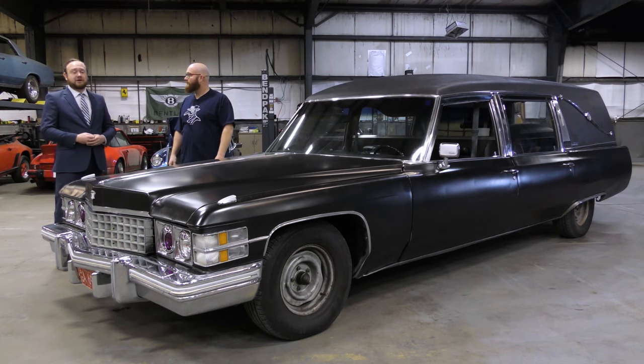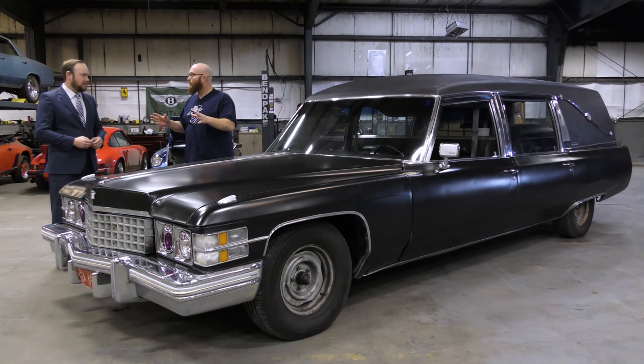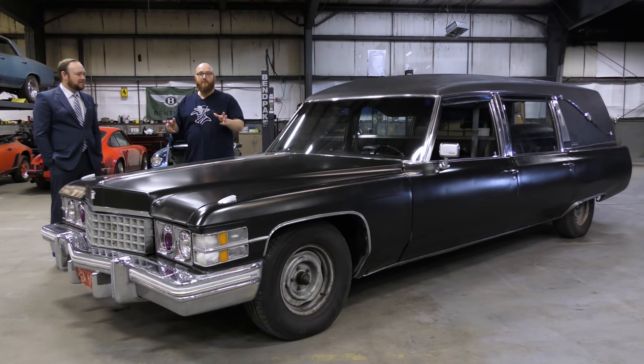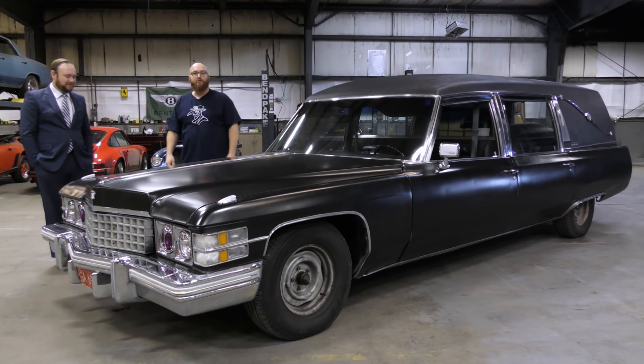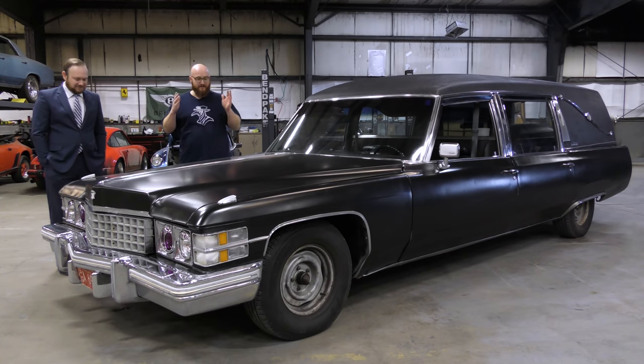Dearly beloved, we are gathered here today to mourn the passing of... No, no, no. We're not actually mourning anyone. No one died. Welcome back to The Wizard Shop. This is my buddy Pat, and he is an actual funeral service professional. That's what he does for a living, and this is his hearse.